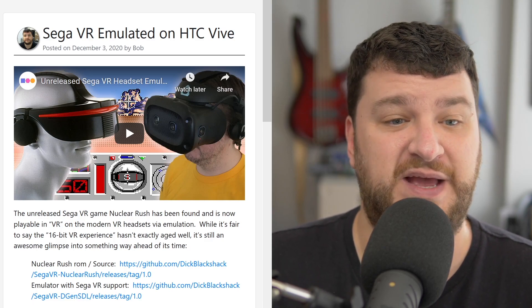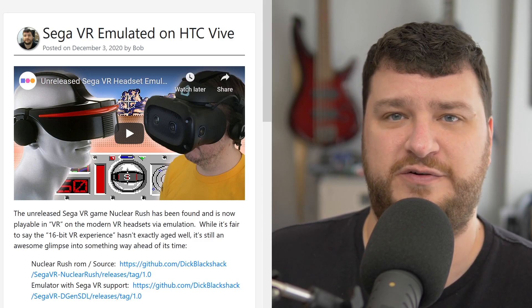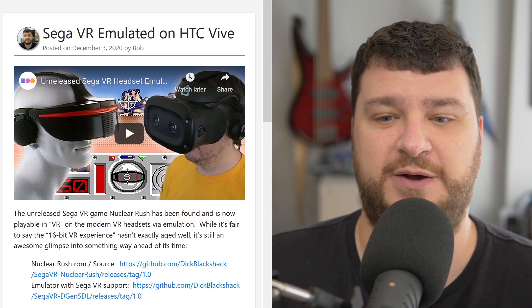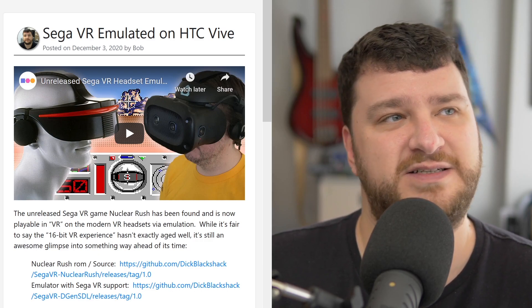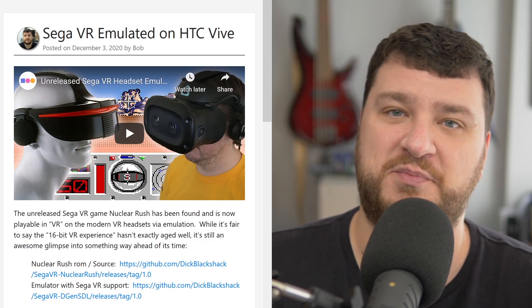I still don't own any kind of VR stuff — I think I'm waiting for the next generation to start trickling out. I'll eventually get one, but the last few times I tried it ended up giving me a headache, so I'll just wait until it's a little more advanced. Which is actually hilarious because the Virtual Void does not give me a headache, but modern VR does. Go figure.